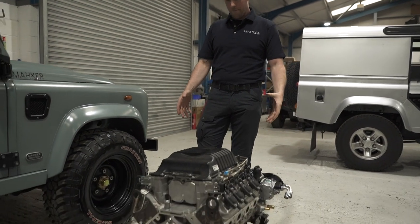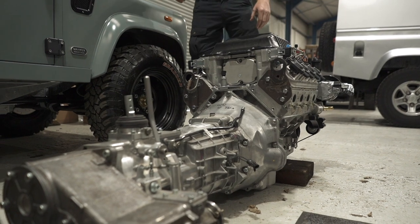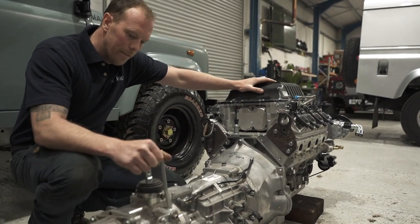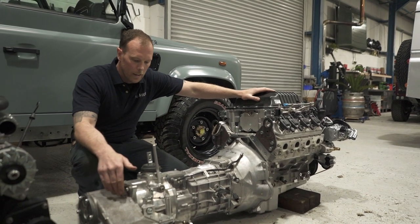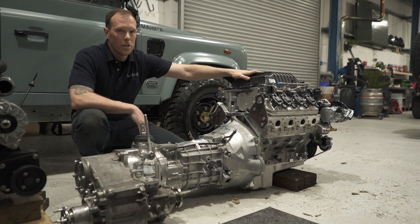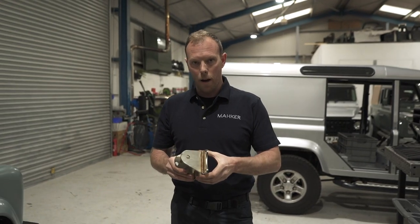Look how monstrous this thing is. That's a six-speed Magnum Tremec gearbox — all these linkages here, beautifully made. We're running on this box a 1.4 ratio transfer case. Back to the six-speed: this is a 6.2 litre LSA supercharged, fuel-injected, fire-breathing monster. For those DIY builders out there, we have just fabricated and designed these beautiful engine mounts.